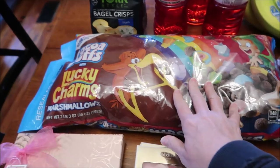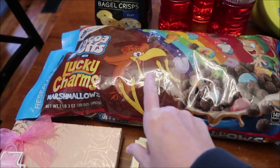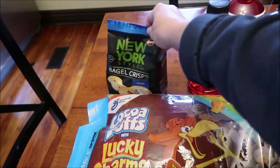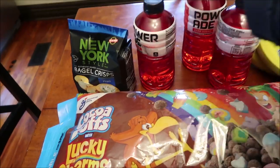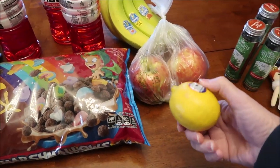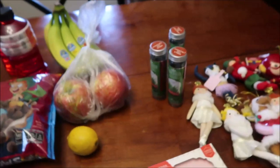We bought some new cereal — General Mills has Cocoa Puffs with Lucky Charms marshmallows, so we got some of that. We also bought New York Style bagel crisps, three PowerAdes in fruit punch, some bananas, two Honeycrisp apples for Ashley, and a lemon.